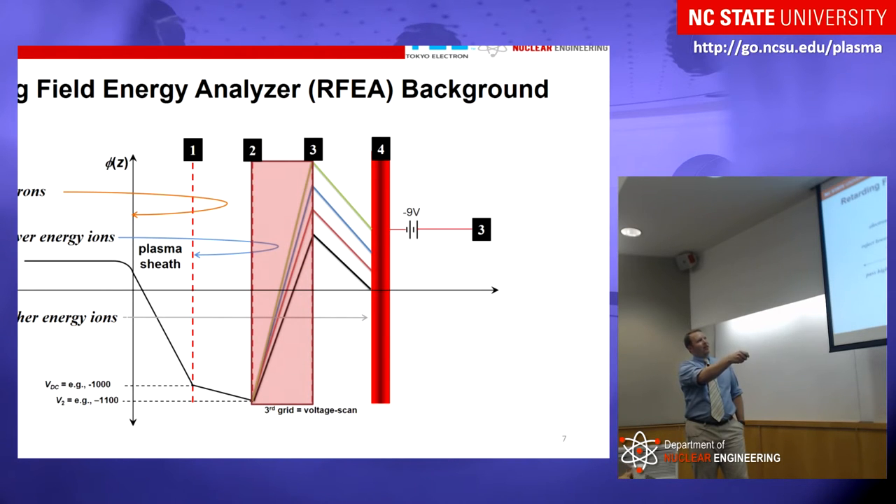As ions and electrons pass the first grid, they reach the second grid, which is biased more negative than the first grid to repel any electrons that made it through the sheath — we don't want electrons entering the RFEA where we're doing discrimination, as they could shield ions from the applied electric fields. We remove the electrons, and then ions pass between the second and third grids. We scan the third grid from some negative potential to some positive potential; low-energy ions are rejected back toward the plasma while high-energy ions pass through to the collector, giving us an ion current measurement proportional to the integral of the IEDF.